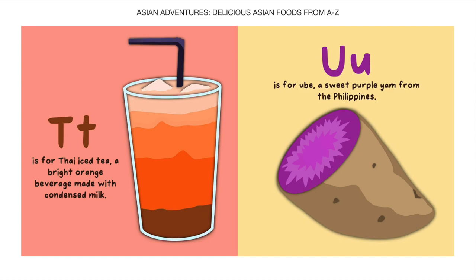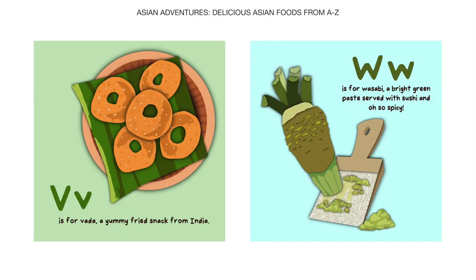U is for Ube, a sweet purple yam from the Philippines. V is for Vada, a gummy fried snack from India.